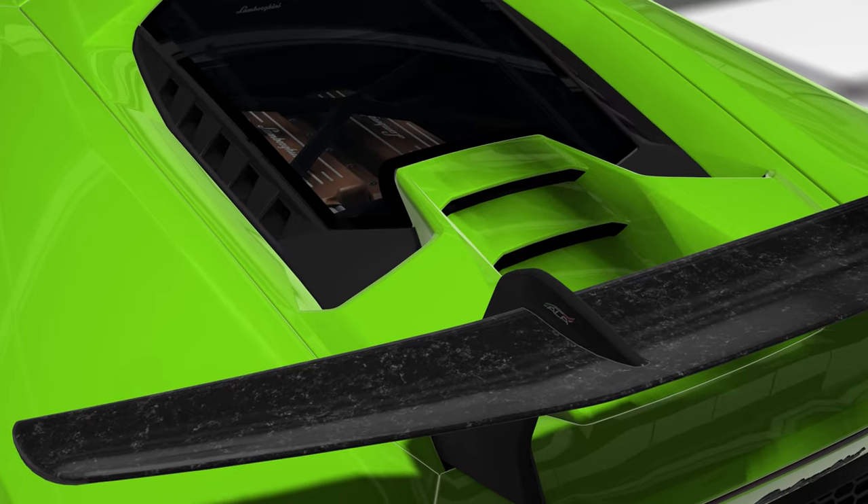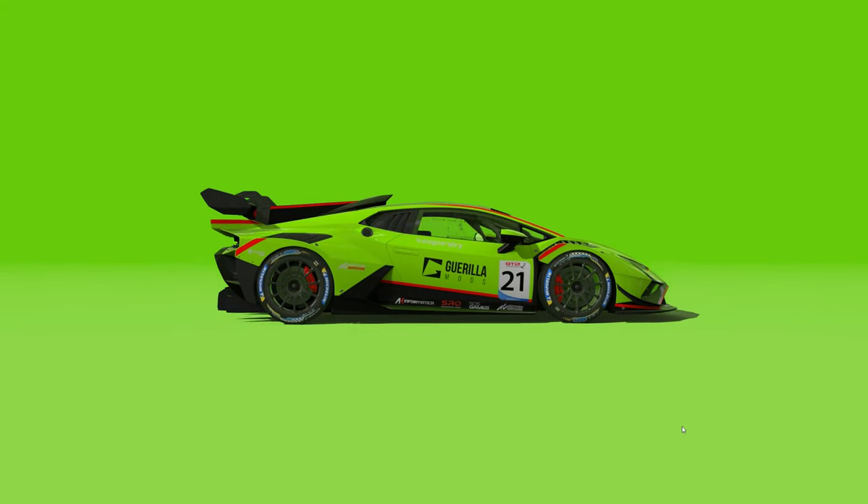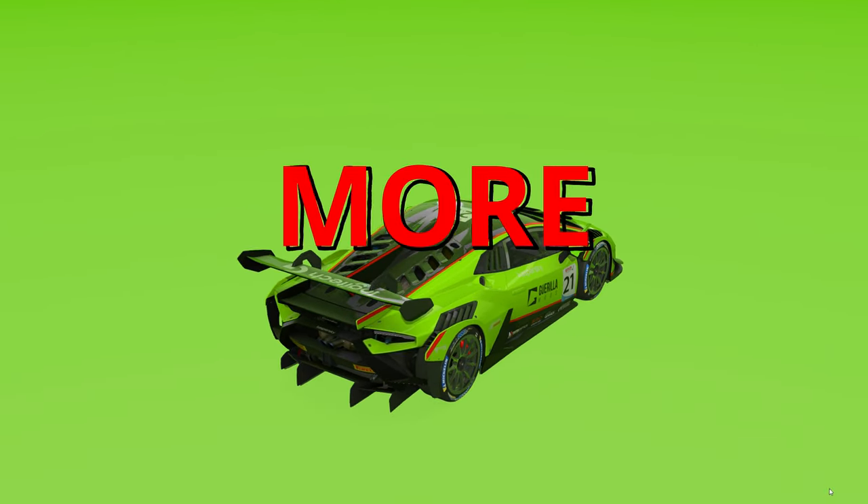I love how GT racing cars look like the cars that we could buy, but with everything turned way up to 11. More power! More downforce! More racing!